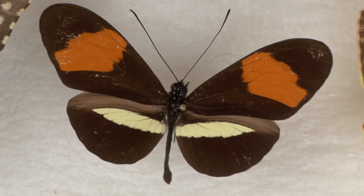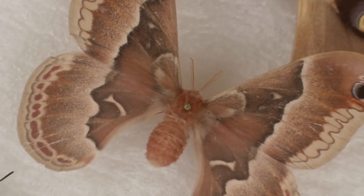Butterflies have typically long and slender abdomens, whereas moths are fuller in shape and their fuzzy little bodies are covered in what looks like hair, but are actually scales. These scales help keep moths warm on lonely nights. Butterflies don't have these, so it's thought that butterflies stay warm by actually absorbing solar radiation.